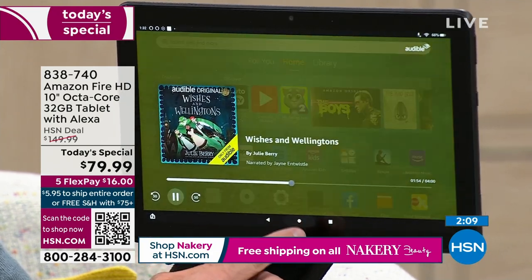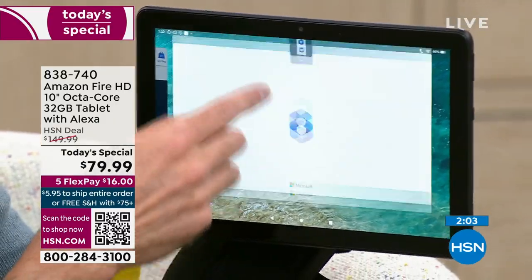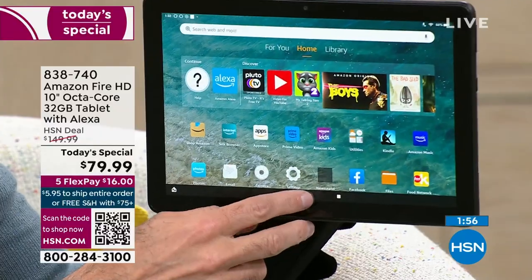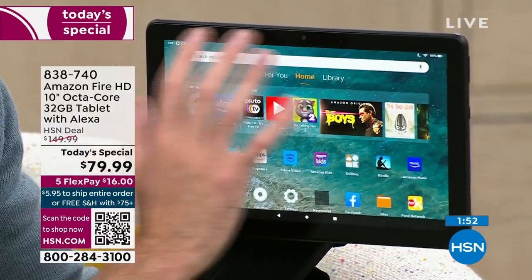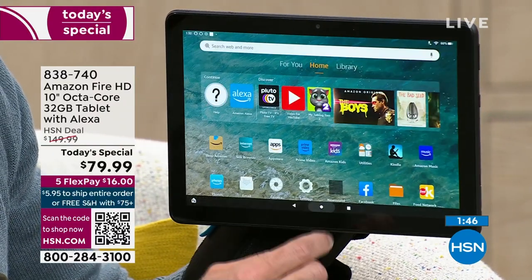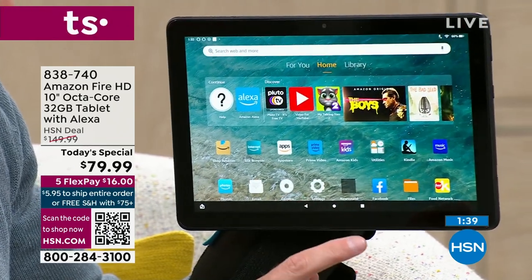When I think of Amazon, I think of the original tablet for reading — the Kindle was one of the original readers. So this makes for a wonderful reader as well, and so much more because it has full Wi-Fi capabilities. It is the most beautiful screen. Alexa, stop Audible.